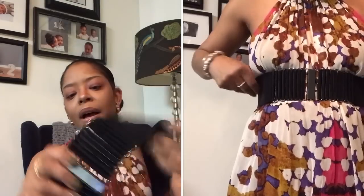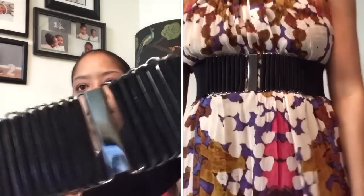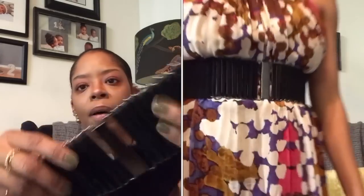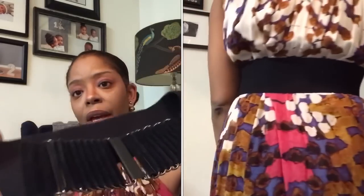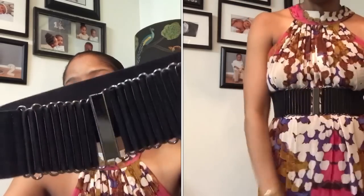This is the first belt I ever bought when I was trying out the idea. It's probably from Macy's — it's a black belt that just clips on and it is suede with little suede rivets. I used to wear this with everything: dresses, over my coats. I just fell in love with this style of belt and I've been a belt junkie ever since.